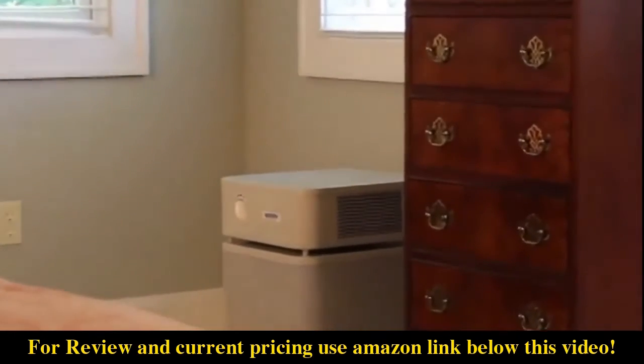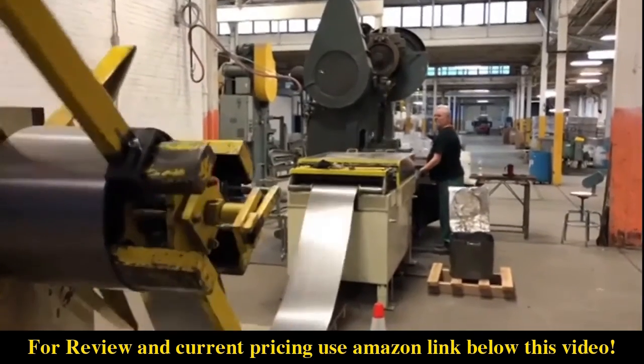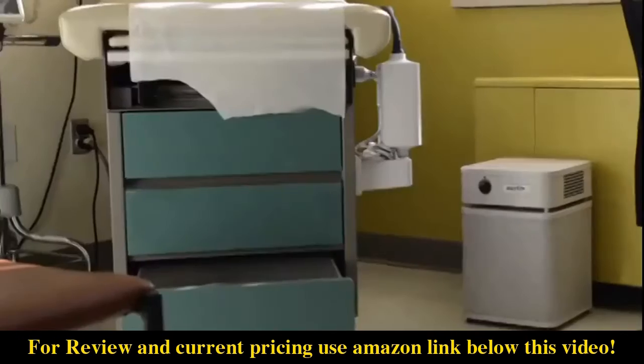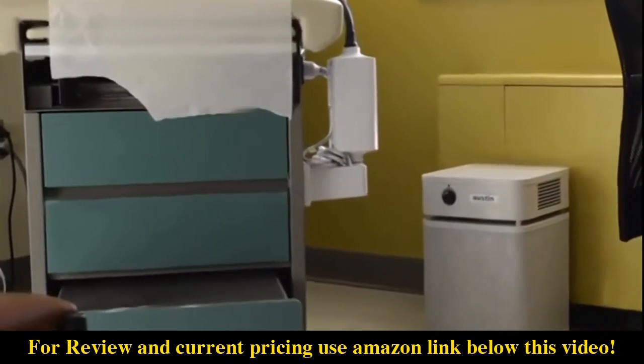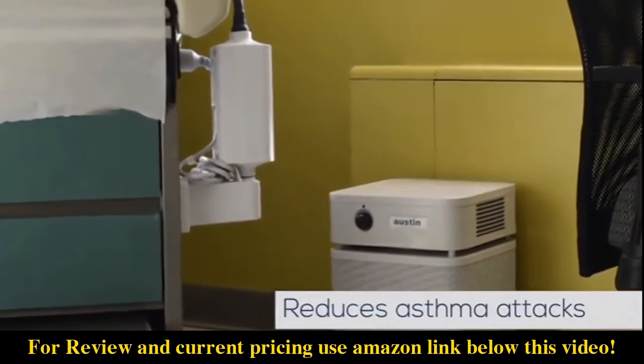Austin Air Purifiers are engineered to change lives. We are also an entirely American company, with all of our products designed and manufactured in the USA. We work closely with respiratory experts and the medical community to successfully reduce asthma attacks and respiratory problems for our customers.